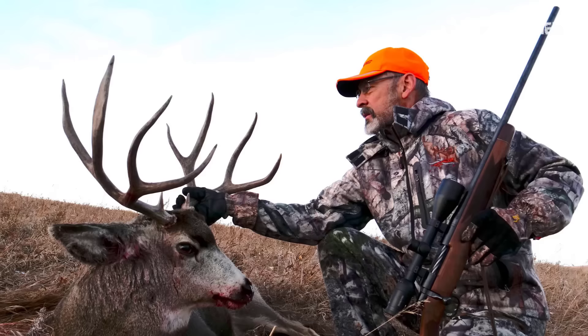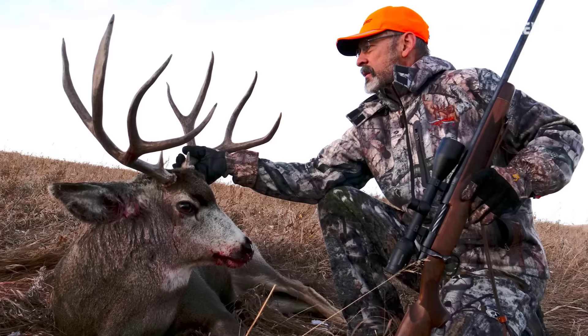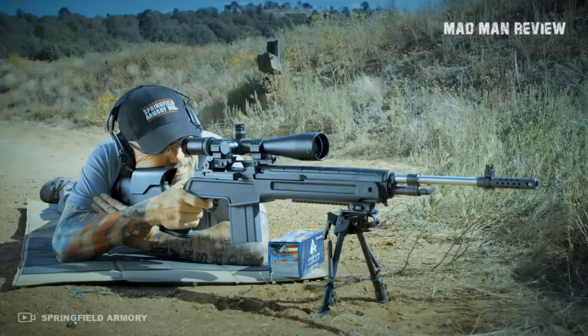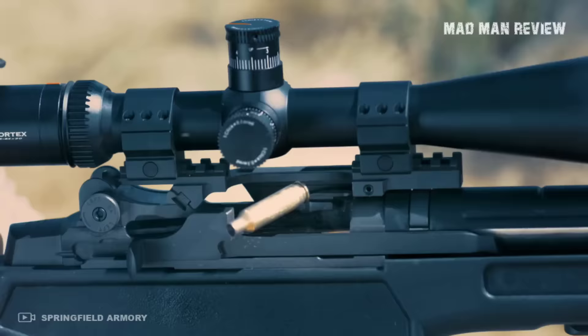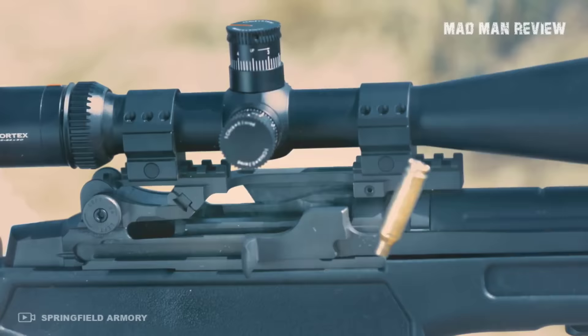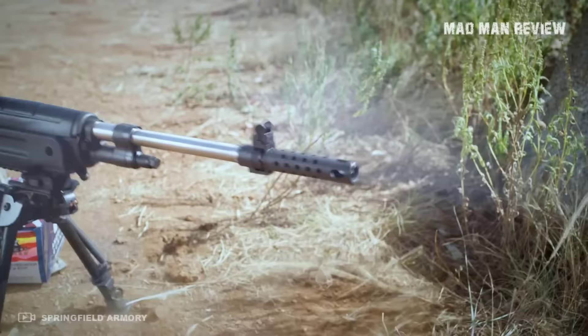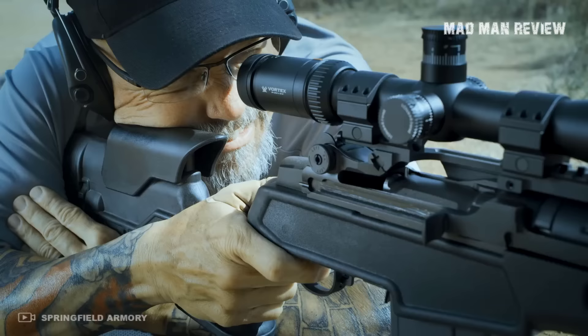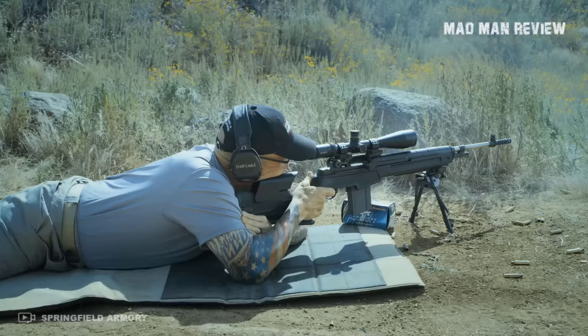A Creedmoor can do that too — with a flatter trajectory and a bullet the same size as the 6.5x55 Mauser, which has been responsible for a ton of dead moose in Norway. However, it's also important to note the recoil. The Creedmoor is lighter, making it easier to shoot accurately, especially at longer ranges, since shot placement is more important than bullet size. That doesn't mean a mediocre shooter gets great results, but it certainly helps a little.